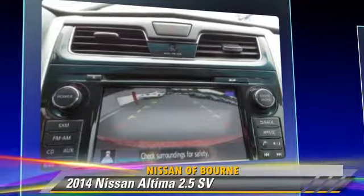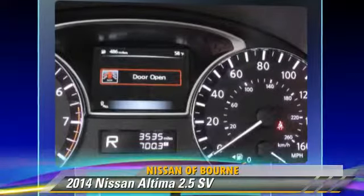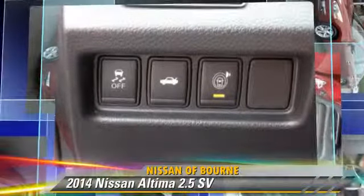Comfort and convenience features include cruise control, powered door locks, and a technology package. Give us a call to schedule your test drive today.